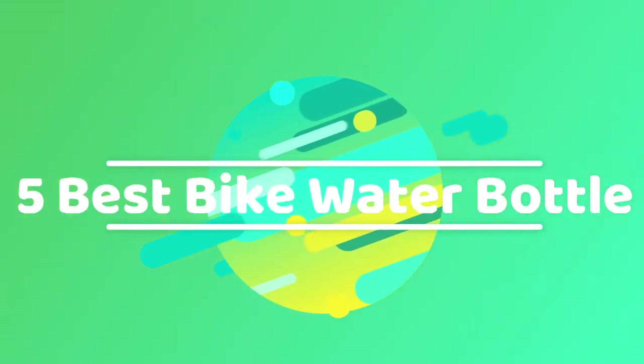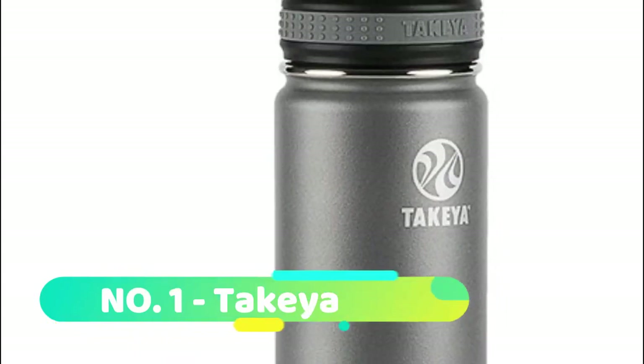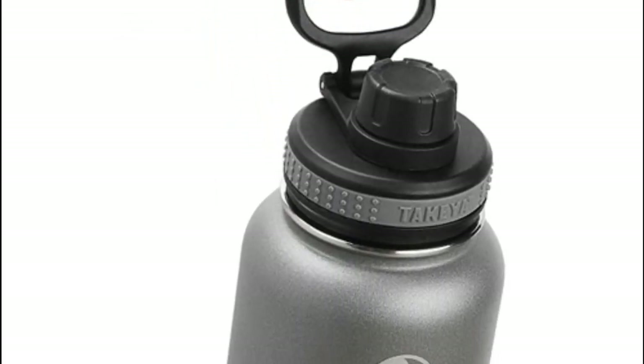Hi guys, now you are watching top 5 best bike water bottles. Number 1: Takeya. This insulated stainless steel water bottle comes with an innovative leak-proof spout lid that allows for easy one-handed drinking or pouring.